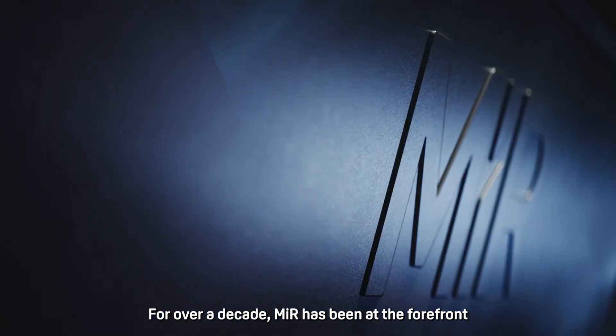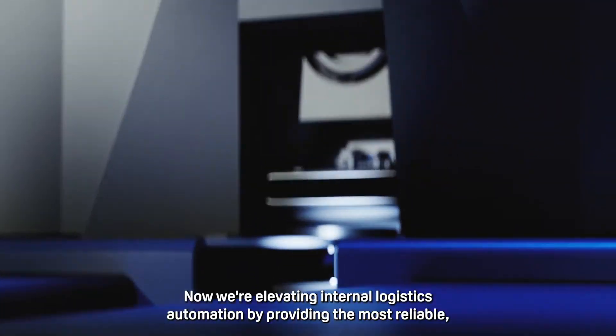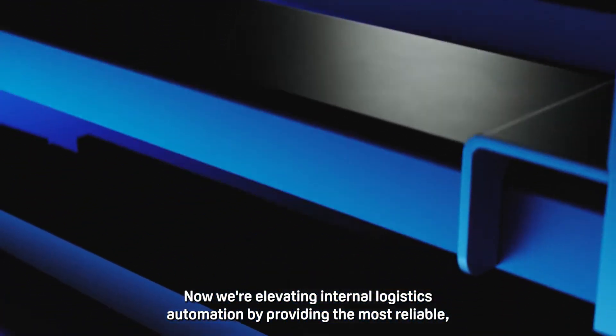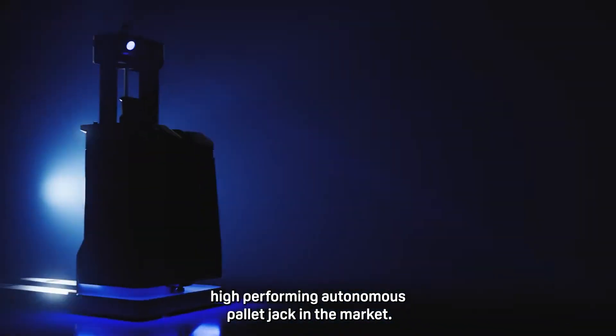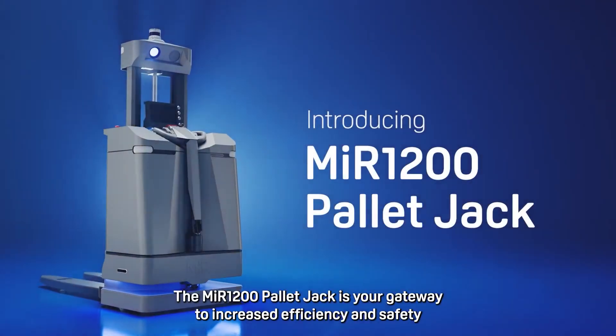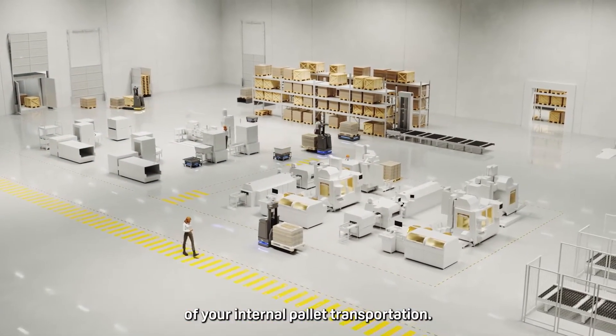For over a decade, MIR has been at the forefront of revolutionizing workflows with our AMRs. Now we're elevating internal logistics automation by providing the most reliable, high-performing autonomous pallet jack in the market. The MIR 1200 pallet jack is your gateway to increase the efficiency and safety of your internal pallet transportation.